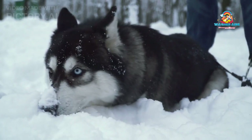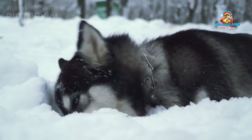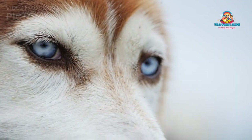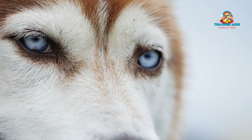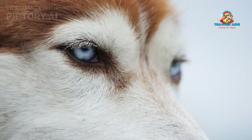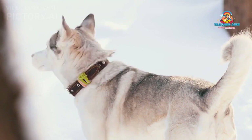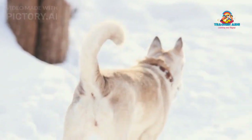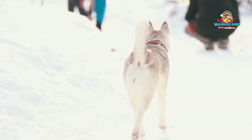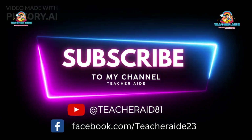In conclusion, the Siberian Husky is a captivating and remarkable breed that has charmed dog enthusiasts worldwide. Their history as resilient working dogs has given them a unique set of traits, making them both a loyal companion and an impressive athlete. Owning a Siberian Husky can be a rewarding experience for the right person or family who can provide the necessary attention, exercise, and training these beautiful dogs need. Thanks for watching. Please subscribe to my channel and follow on Facebook.